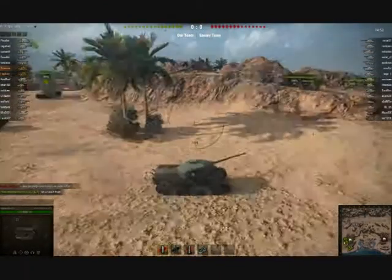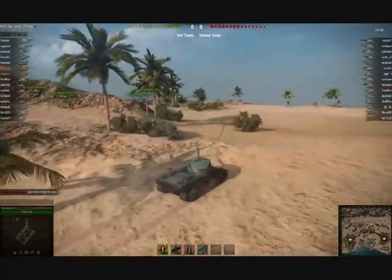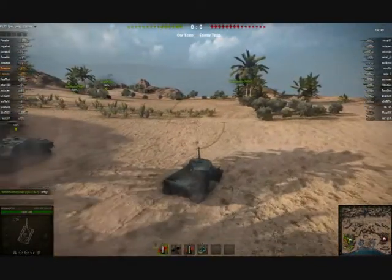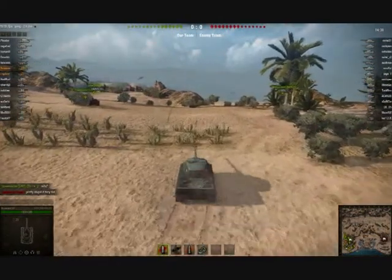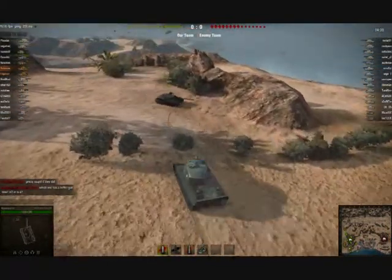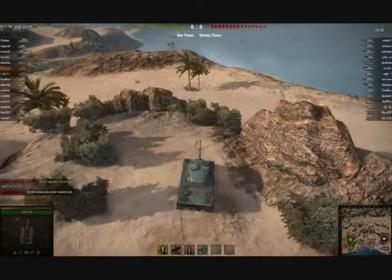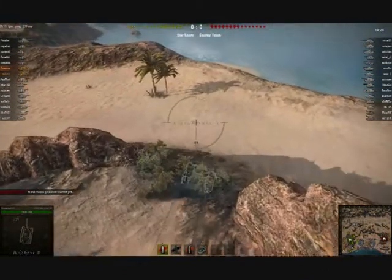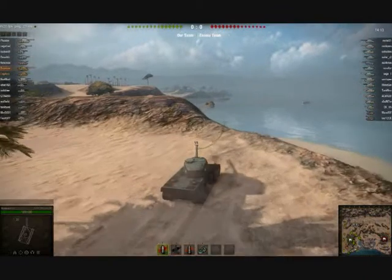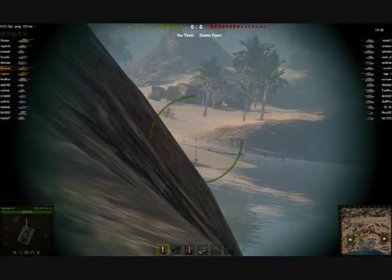Here we are on Airfield in the French Tier VII heavy tank, the AMX M4 1945. This is a pretty standard Tier VIII match for this tank — we're roughly at the bottom of the top tier. We're going to roll up ahead to try and camp out the seaside route. That's a pretty good position for tanks like this that don't have much armour but have quite accurate guns. You generally want to take up a good overwatch position and use choke points to your advantage. I'm going to hide the bulk of my tank behind this rocky outcrop and pre-aim my gun on that corner.